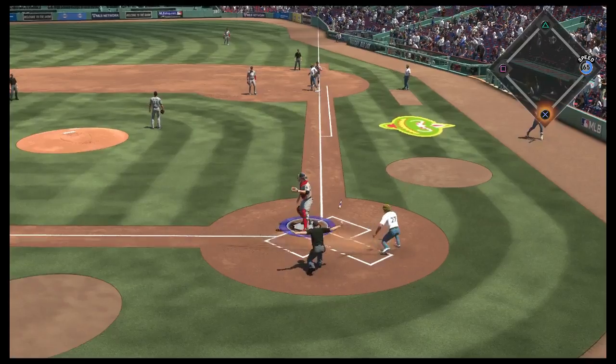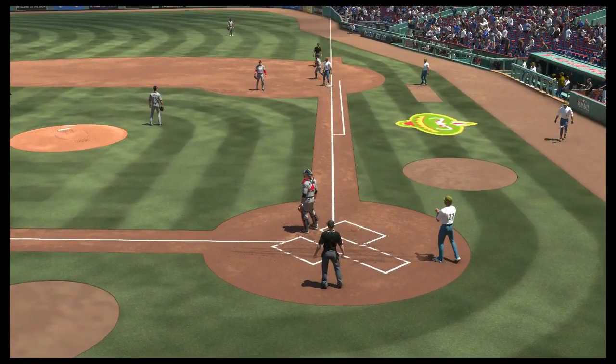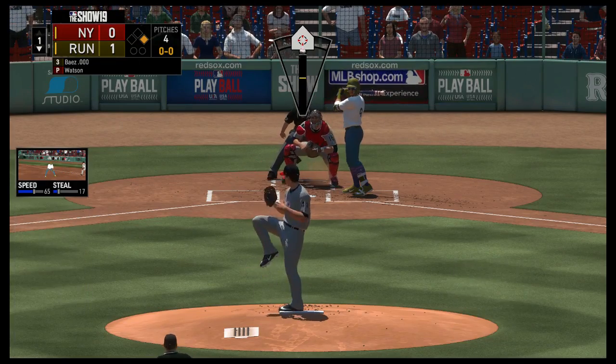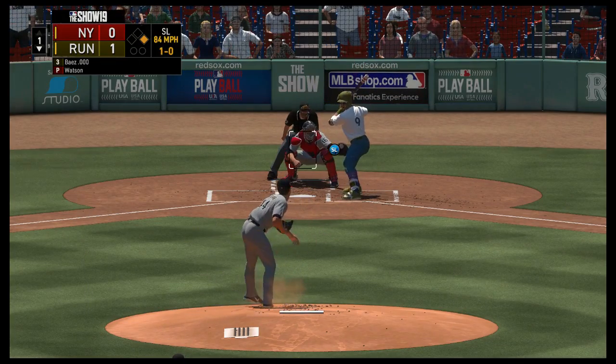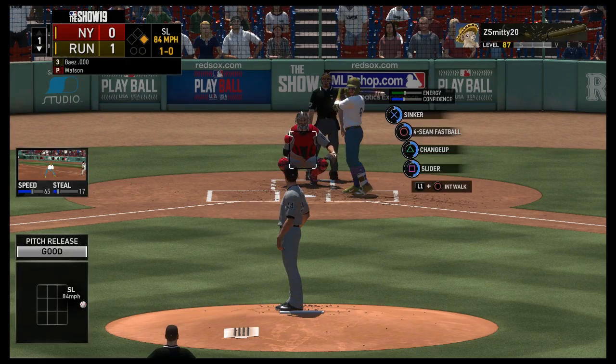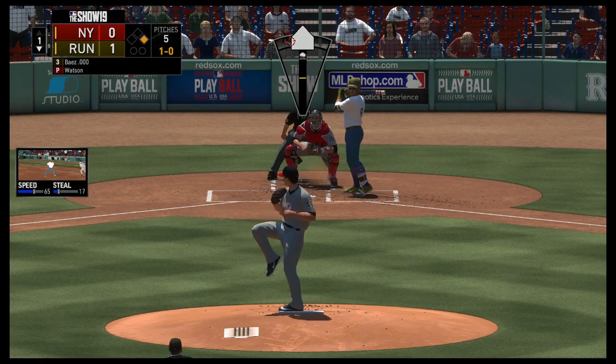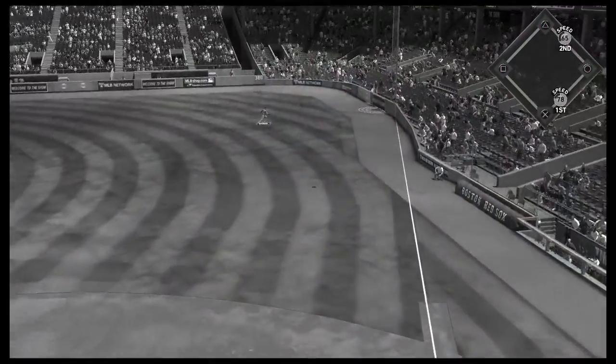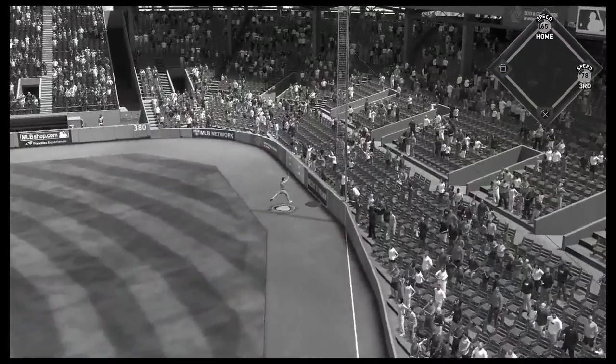He will beat the tag — safe at the plate. Digging in now Javier Baez. Here's the nothing-and-nothing pitch and he'll hold off on the slider to start the at-bat — ball one. He goes the other way and got a lot of it, deep down the line — booyah!